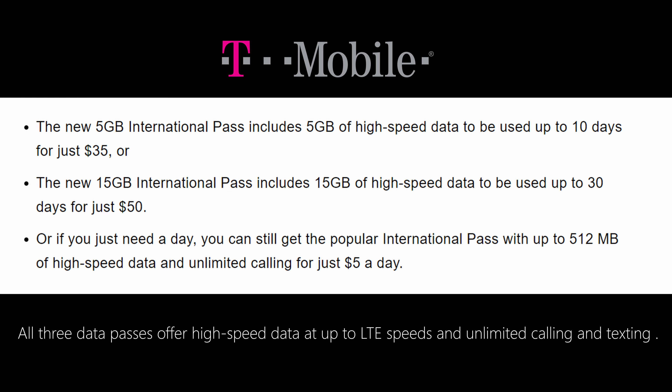Let's start off with T-Mobile. T-Mobile just announced new data plans for international data users. For five gigabytes, you get five gigabytes of data that has to be used up in 10 days and it costs $35. They then have a 15 gigabyte international pass, which includes 15 gigabytes of international high-speed data that can be used in 30 days for $50. And lastly, they still have their ever-so-popular 512 megabytes of high-speed data and unlimited calling for just $5 a day.